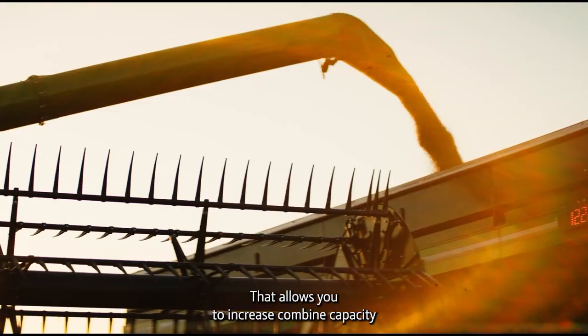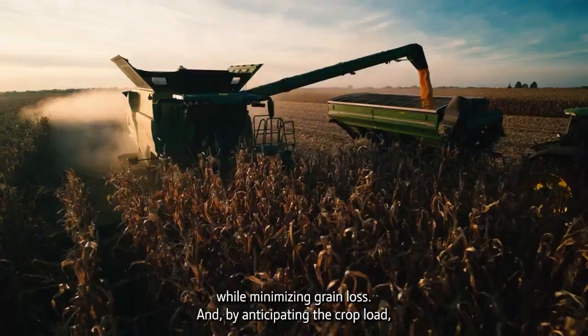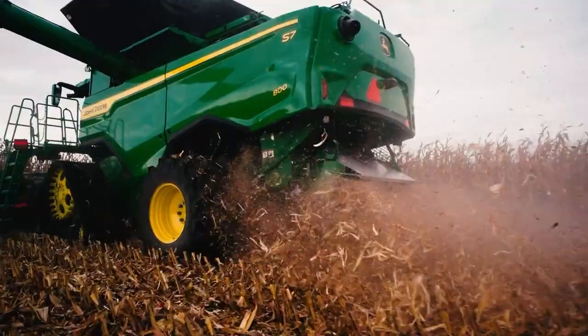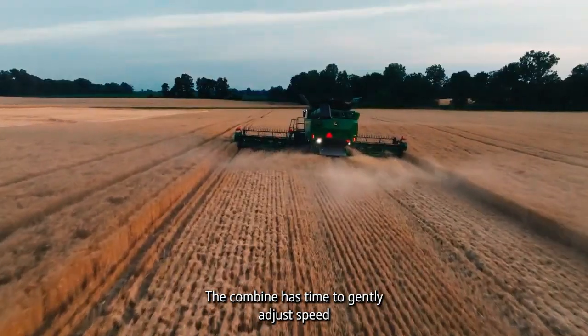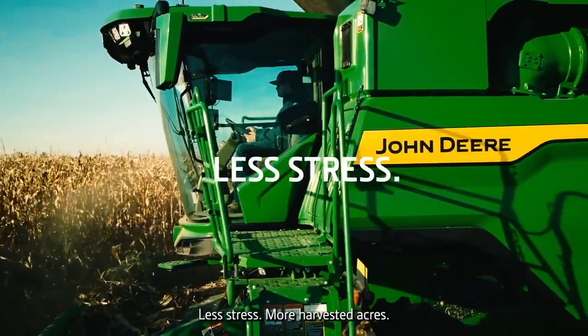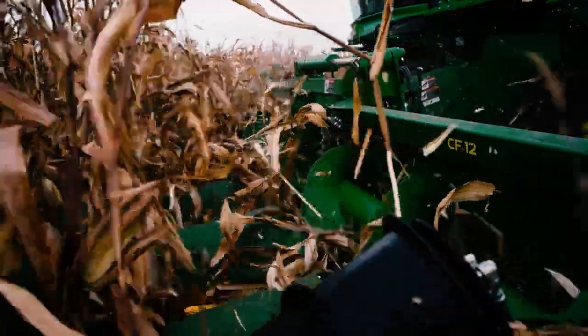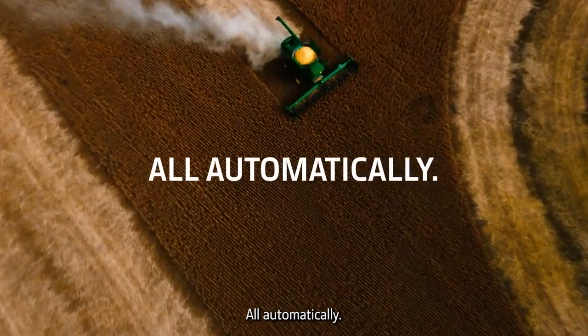That allows you to increase combine capacity while minimizing grain loss. And by anticipating the crop load, the combine has time to gently adjust speed without familiar herky-jerky reactive adjustments. Less stress. More harvested acres. All automatically.